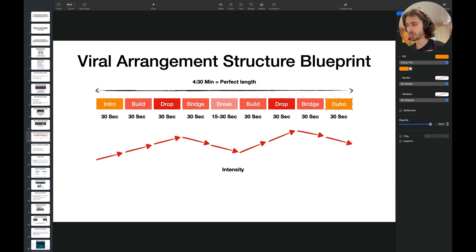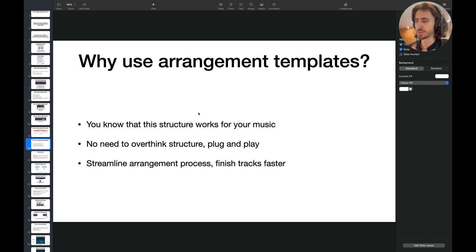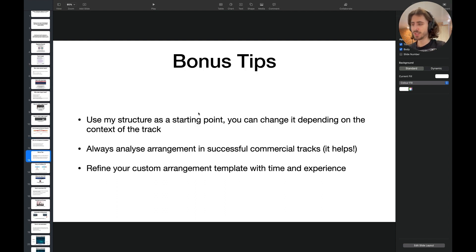So why should you use arrangement templates? For me, I know this structure works for my music. I don't need to overthink — just plug and play. You can streamline the arrangement process. Once you have the step-by-step system, it becomes so easy to finish tracks. Bonus tips: use my structure as a starting point and change it depending on the context of the track. Always analyze the arrangement in successful commercial tracks. And refine your custom arrangement template with time and experience — it will evolve over time.